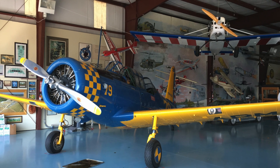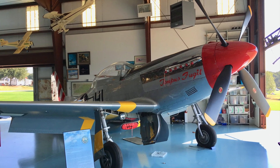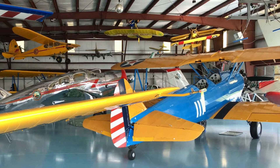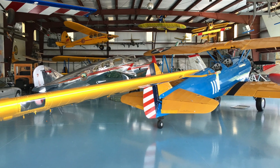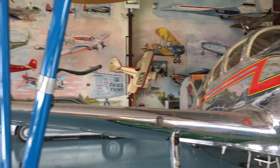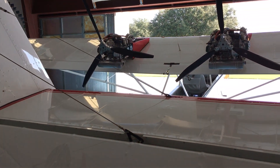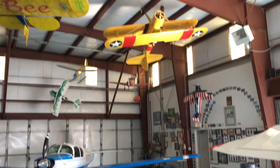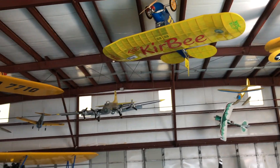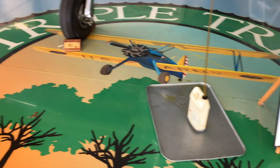These are full-scale flying aircraft from Pat Hartness, the owner, that are just restored to immaculate condition. You can see the P-51 here, just ready to taxi out for a flight, as well as numerous beautiful radio control model airplanes hanging from the ceiling of this museum. You can see even from the floor of the museum, it's just spotless.